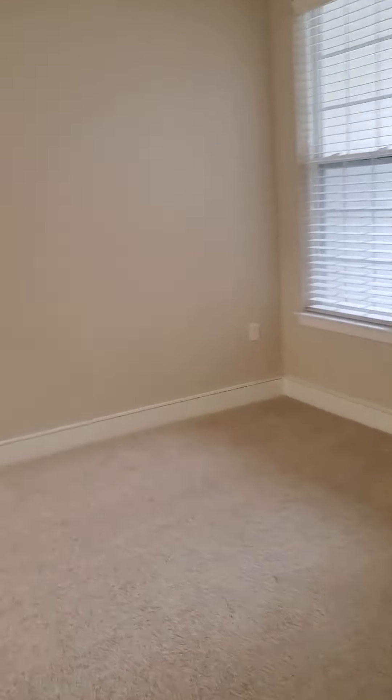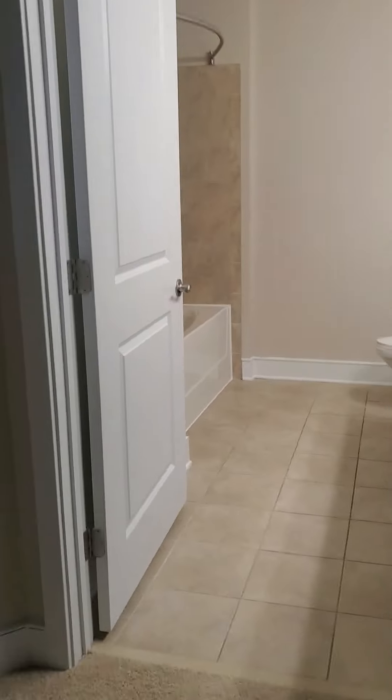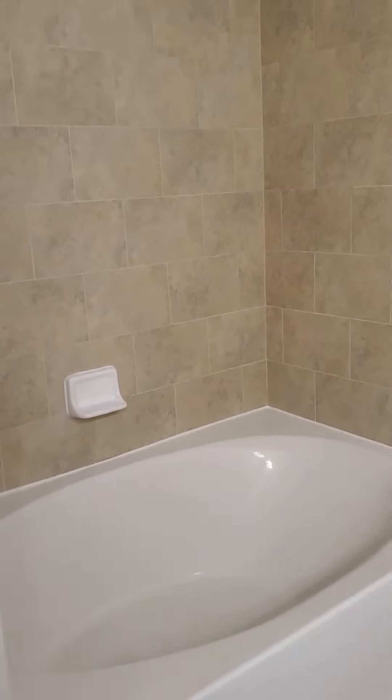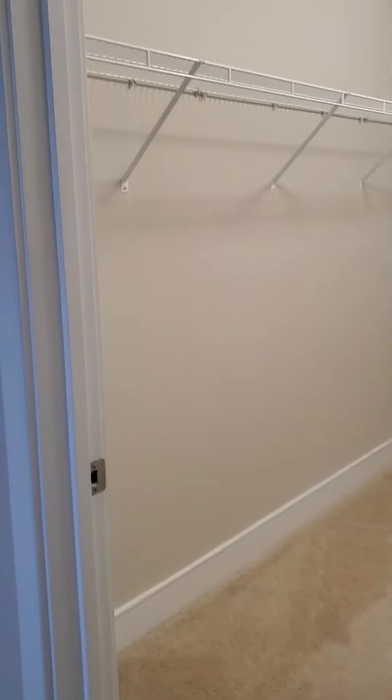And then we'll go across the hall here and check out the master. This room is huge — a huge bedroom with an ensuite bathroom. Double sink vanity with plenty of storage underneath. Another garden-style deep soaker tub here, and then this bathroom also has a linen closet. Back out into the bedroom — wait until you see the size of this closet. It's really huge.